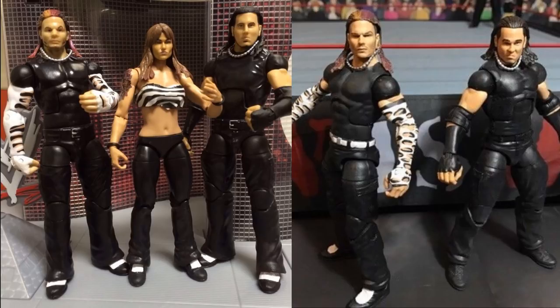We also need updated flashbacks for the Dudley Boys — we've never gotten a flashback version of them. We've gotten one set of Edge and Christian, but those were made forever ago in the early elite series. It's been over 40 or 50 series since we got an elite flashback Edge or Christian in the main line. So it's definitely time to get some guys and tag teams from that era, but the Hardy Boys close out my flashback list.